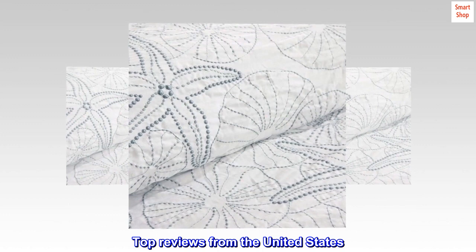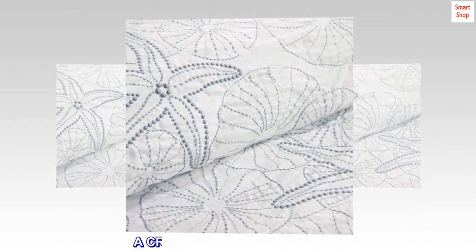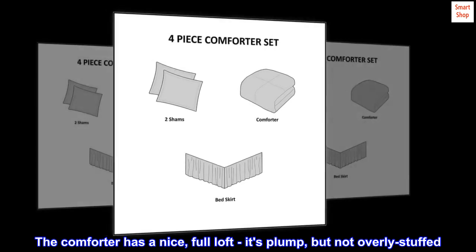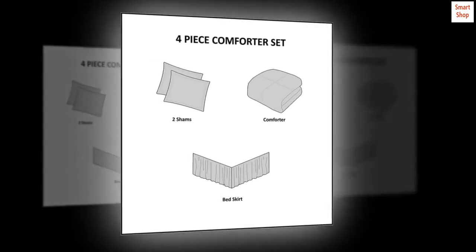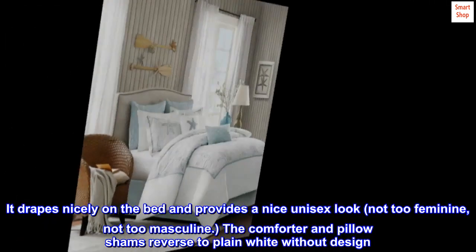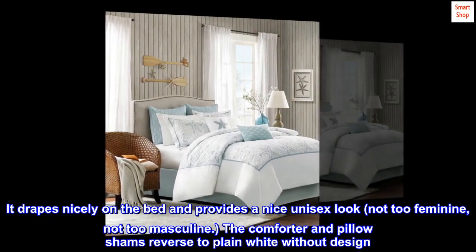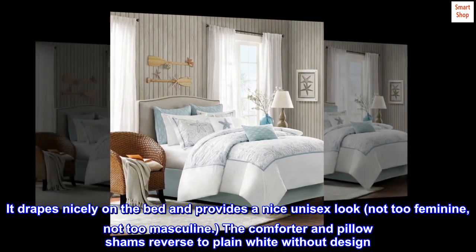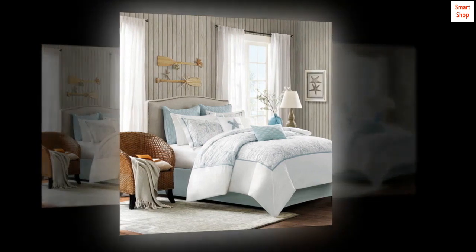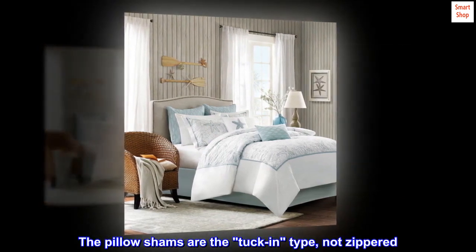Top reviews from the United States — a crisp and refreshing look. The comforter has a nice full loft; it's plump but not overly stuffed. It drapes nicely on the bed and provides a nice unisex look — not too feminine, not too masculine. The comforter and pillow shams reverse to plain white without design. The pillow shams are the tuck-in type, not zippered.